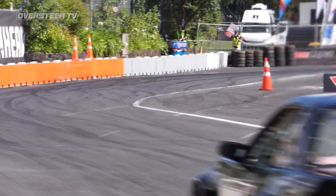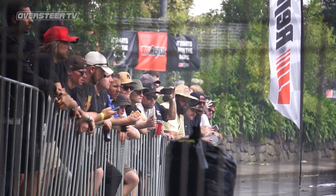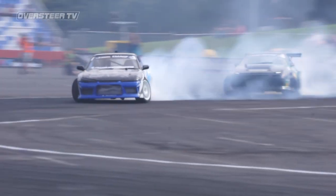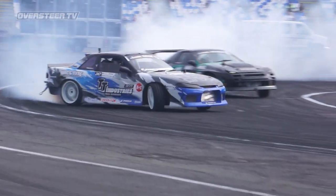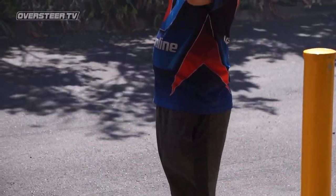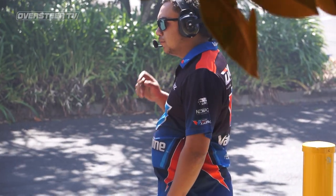All right, we're here with Preston from D1NZ — you're one of the grid boys.